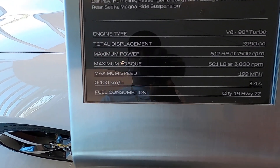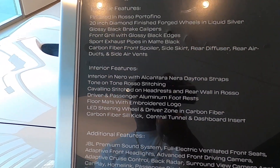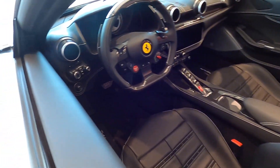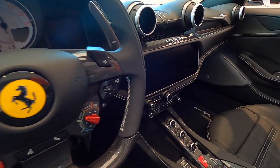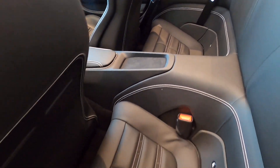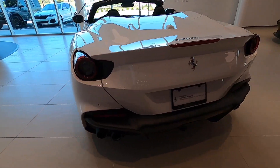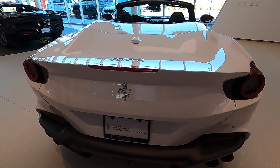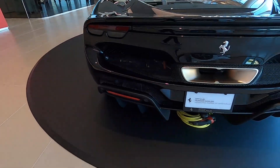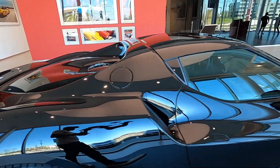Portofino M — specs right there. Beautiful interior: black with white stitch, carbon fiber steering wheel. Nice, very nice. Check this out guys — I almost walked right past it. Beautiful.